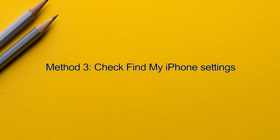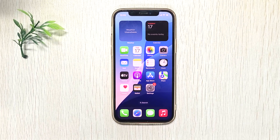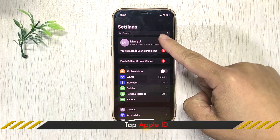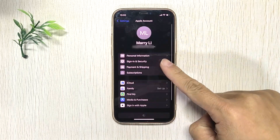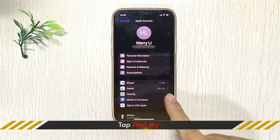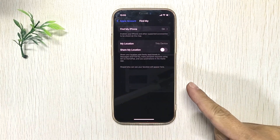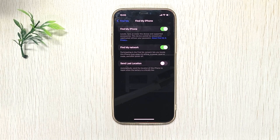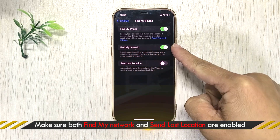Method 3: Check Find My iPhone settings. Open Settings, tap on your Apple account, tap Find My, then tap Find My iPhone. Make sure both options are turned on.